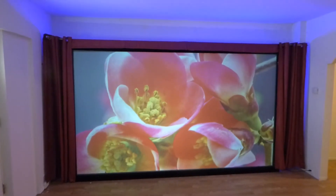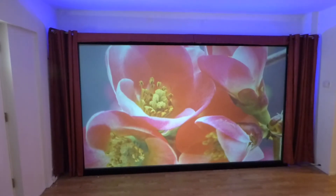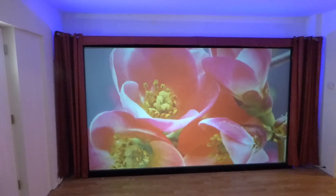Hey guys, how you doing out there? My name is Kenneth Bird. I am the creator of the Platinum 4K Cinema, the Fusion Silver, Fusion Black, and also the Future Tech 4K.